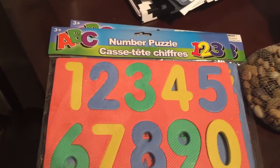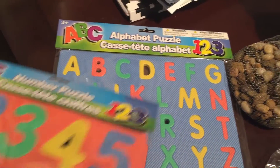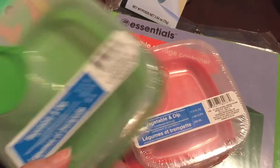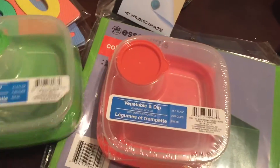I picked this up for my toddler too — it's a foam puzzle, there's a number and an alphabet one. I picked up these little containers for my husband for his lunches, for salads. And they have little compartments for dressing, so that would be cool.